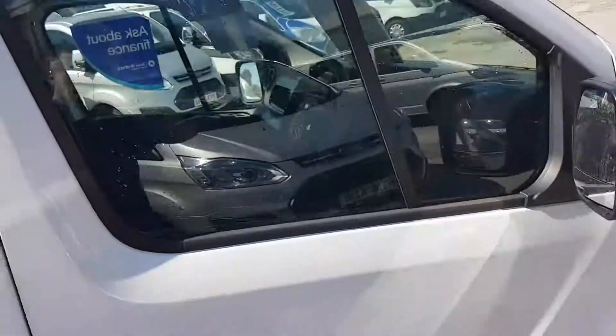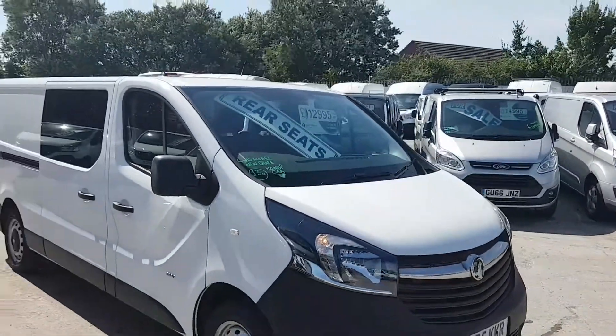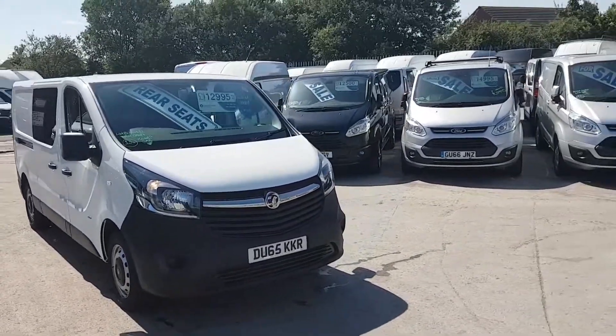Just 13,000 miles only — the vehicle's done no work at all, very well looked after. All the tyres are 90% all round. Direct from Vauxhall Leasing.